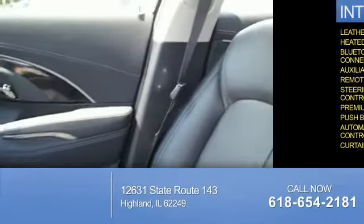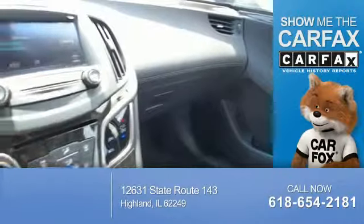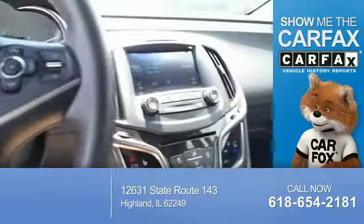Curtain head airbags. Rest easy knowing this vehicle comes with a Carfax Vehicle History Report from Carfax, the most trusted provider of vehicle history information.